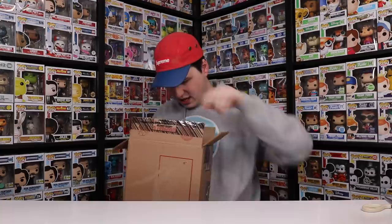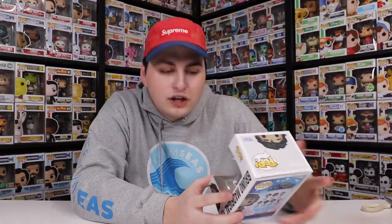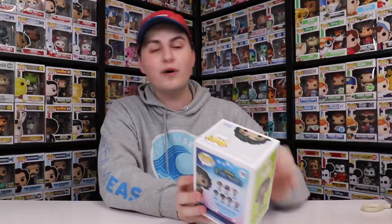Alright everybody, this is the last box of the day — let's find out who it is. We don't talk about him. No, but in all seriousness, guys, this is a really great figure. This is Bruno from Encanto, and I'm so excited that I was able to get this one, especially because I saw that it was selling out in most places.